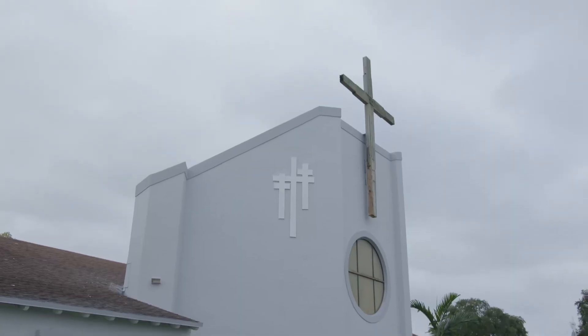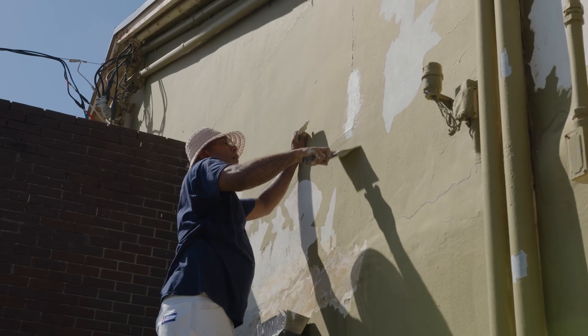Hey, this is Michael Grant from Michael Grant Painting. We're here at Holy Cross Lutheran Church and Day School, where we did the exterior of their building.